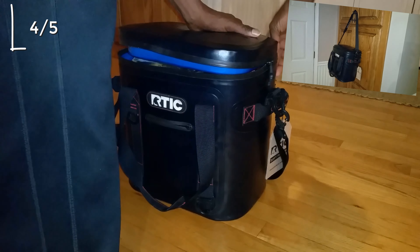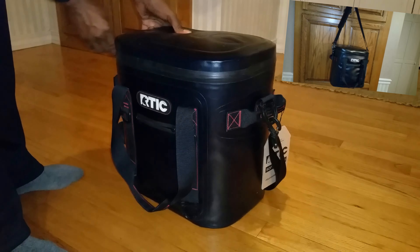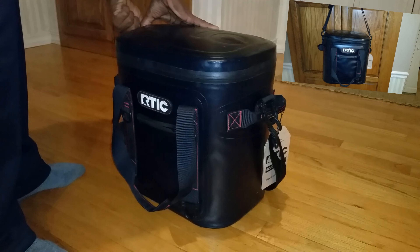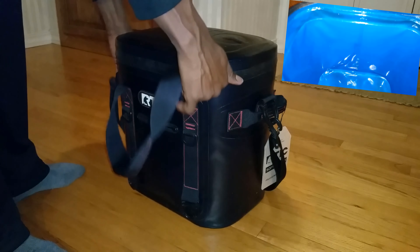4. The Arctic Soft Cooler comes in a variety of sizes to fit your needs. Whether you're looking for a small cooler for a picnic or a large cooler for a camping trip, the Arctic Soft Cooler has you covered.